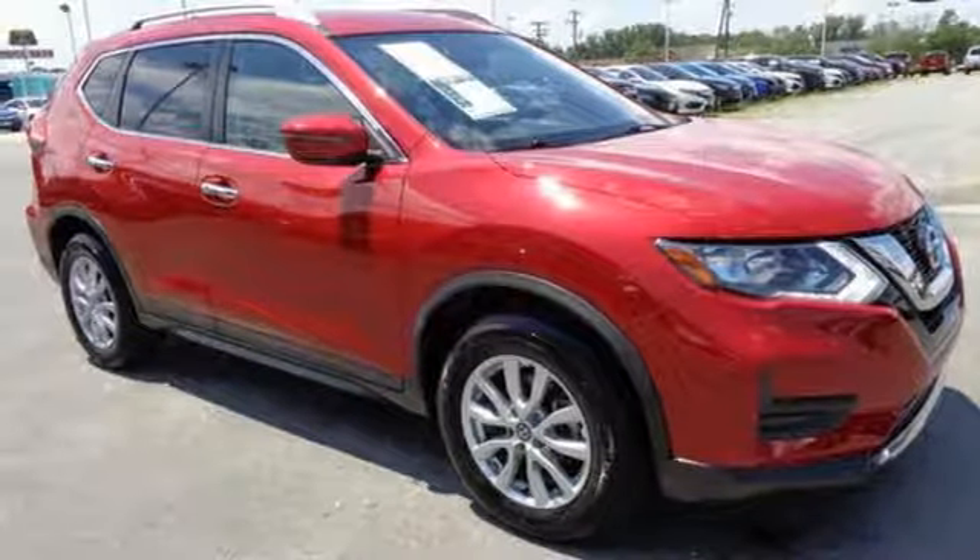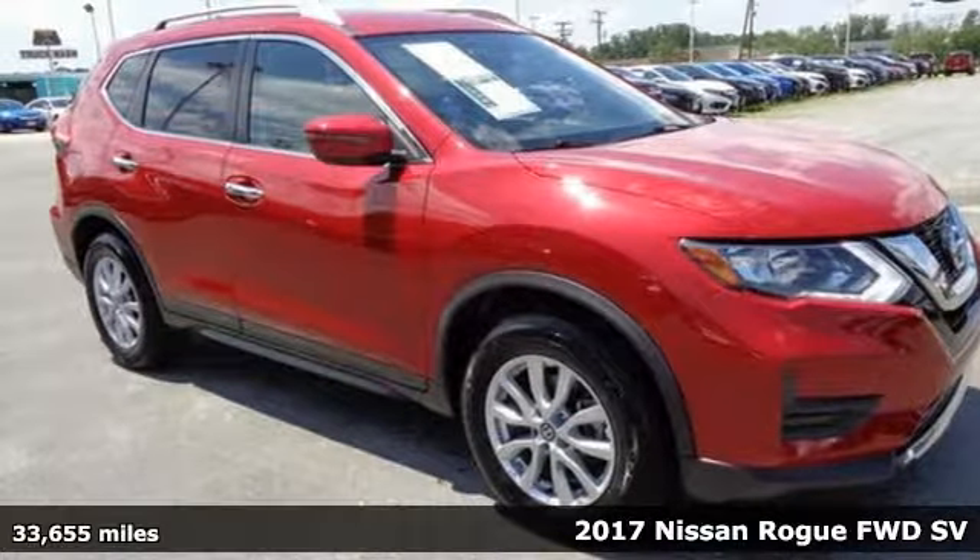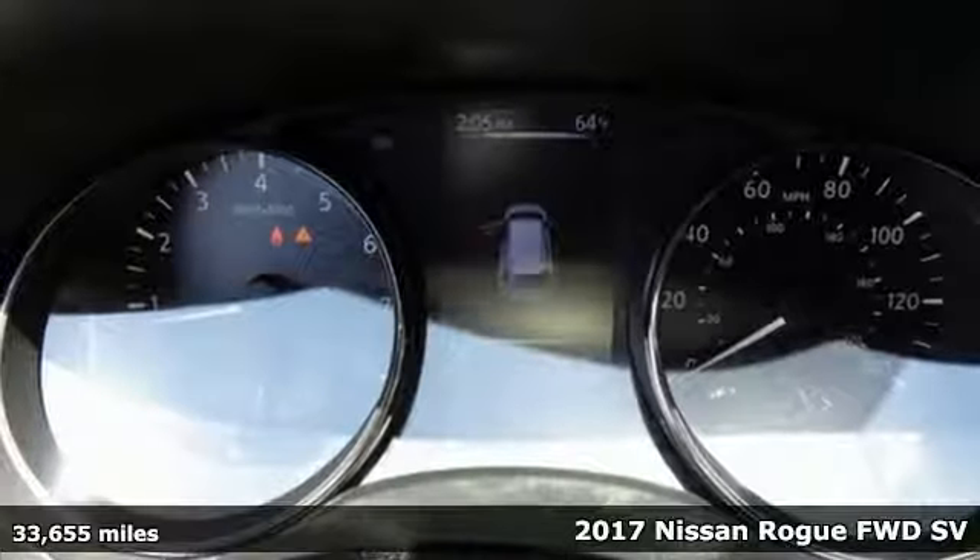Here's a 2017 Nissan Rogue. Nissan, built for the human race.